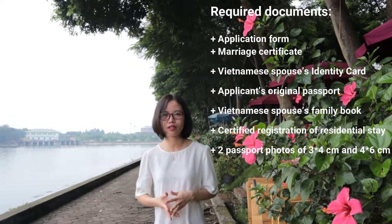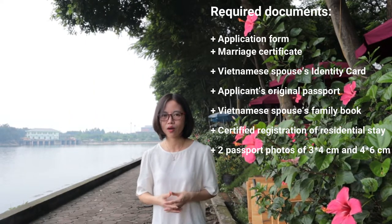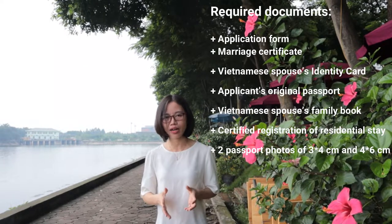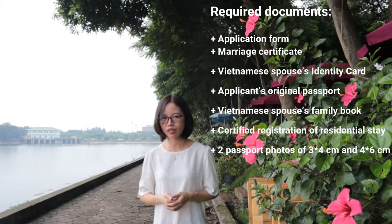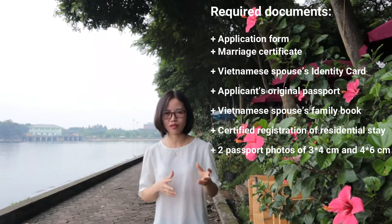The documents required to get the five-year visa exemption are: first, the original passport; second, two passport-size photos; third, a visa application form; and fourth, documents from the Vietnamese spouse. The spouse will present a copy of his or her identity card or passport, and a copy of the household book — in Vietnamese we call it the red book. With these documents, you can directly go to the Vietnam Immigration Department to apply for the five-year visa exemption, or you can get it done through a travel agency or visa agency.